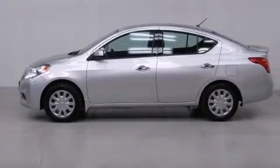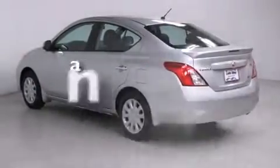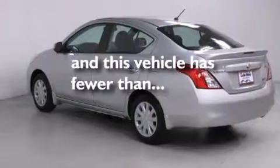Features include air conditioning, a rear window defroster, a CD player, front side impact airbags, traction control, an anti-lock braking system, and this vehicle has less than 22,000 miles.